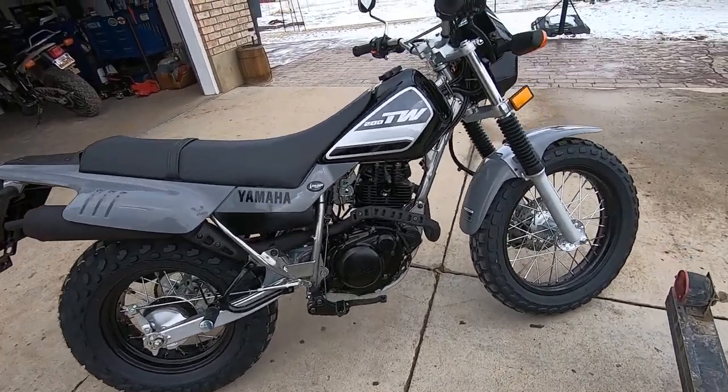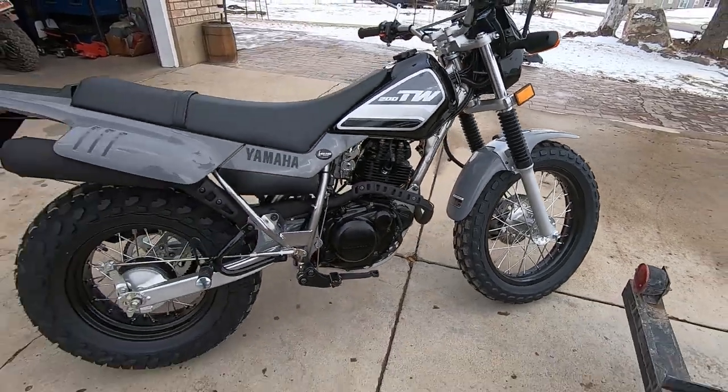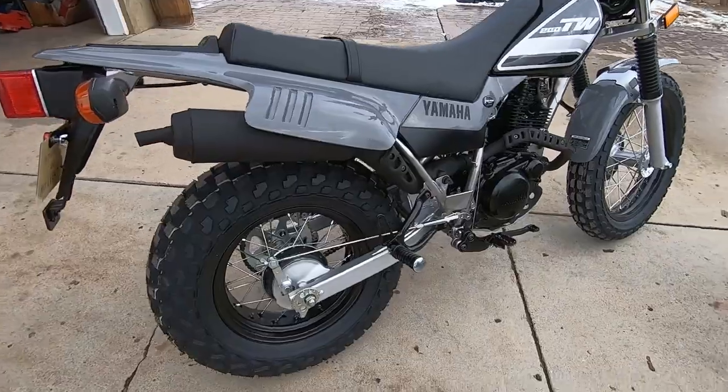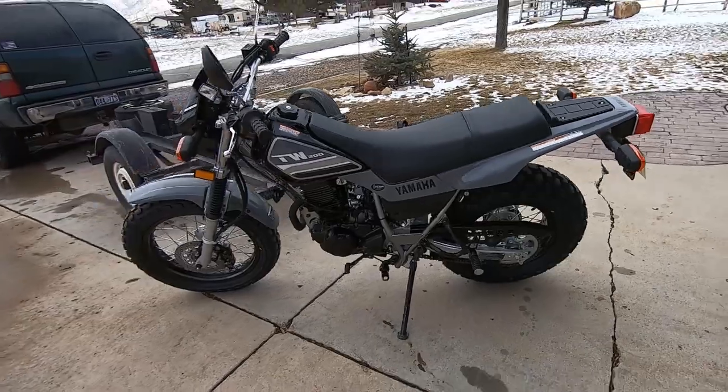Just got her off the trailer. Look at that. Still snowing on us over here, which is funny because it wasn't snowing over at the dealer.